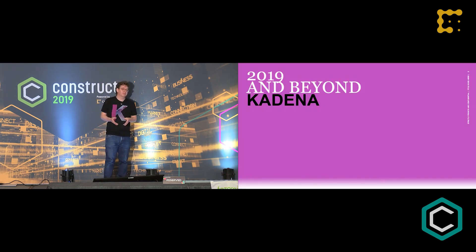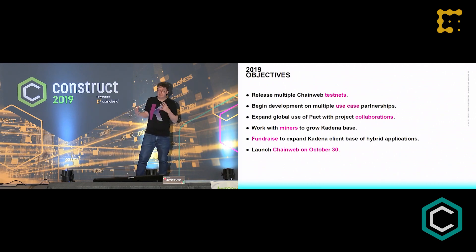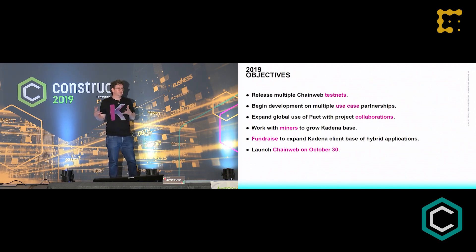So for 2019 and going forward, what did we set out to do? First, we wanted to get ChainWeb into testnet — this is an aggressive timeline. We want to get ChainWeb out this year. We had a bunch of use cases in the pipeline for business development. We wanted to start getting PACT into other environments to build up the PACT ecosystem. Our goal is to make PACT the standard for writing safe and simple smart contract applications. We also aimed to start outreach to miners, do strategic fundraising around our corporate partners, and get ChainWeb out the door by fall of 2019.